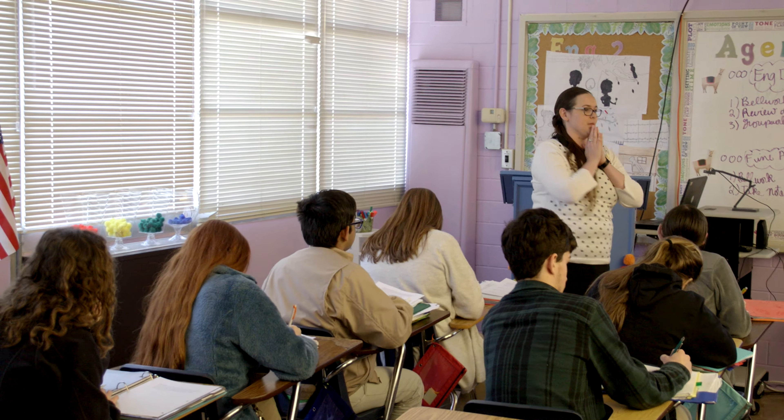All right, let's see if anybody in here wants to share anything about the character they have written about today. Is there anybody who wants to share? Josh, are you ready to share what you have written? All right, go for it.